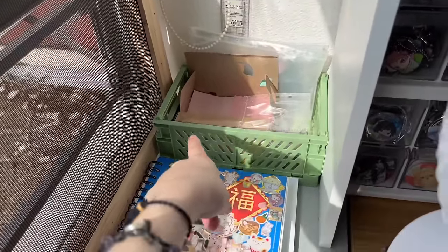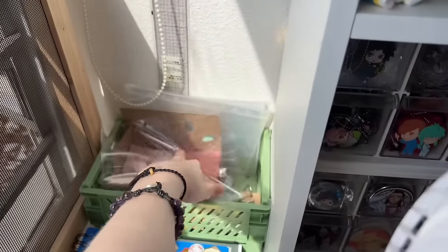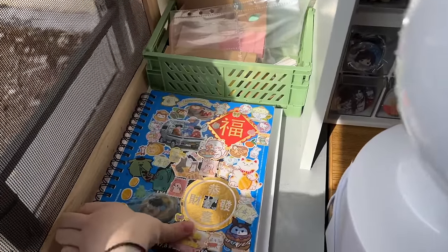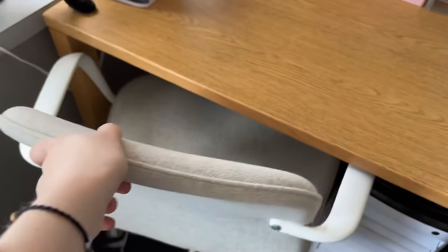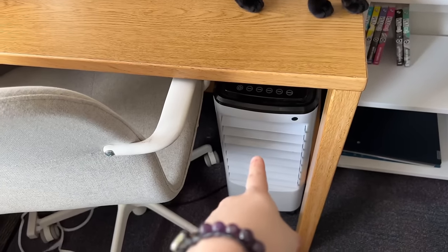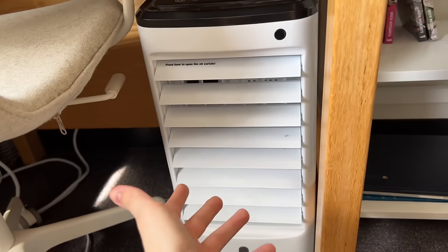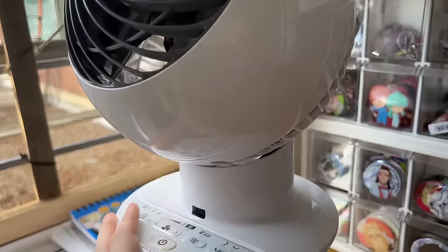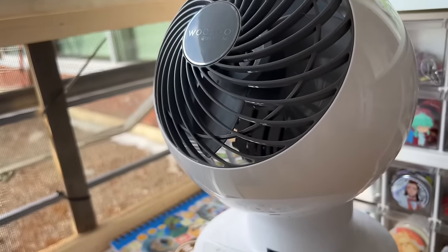On the windowsill I have a bin with sticky notes, card binder supplies, flash cards, my current sketchbook, and handouts for my classes. Underneath I have my desk chair from IKEA. I also have a mini air cooler under the desk because it's really hot, and a small year-round fan that provides good background noise.